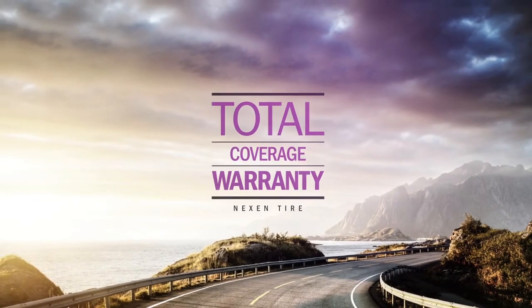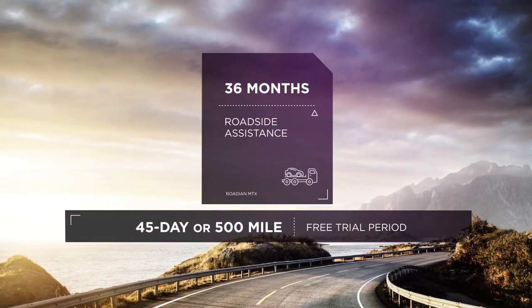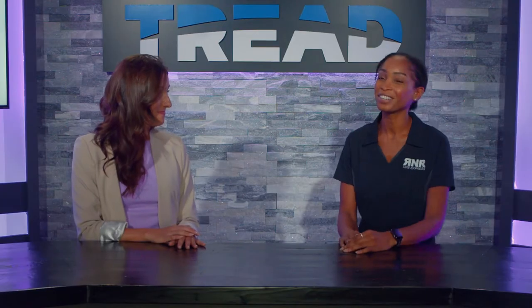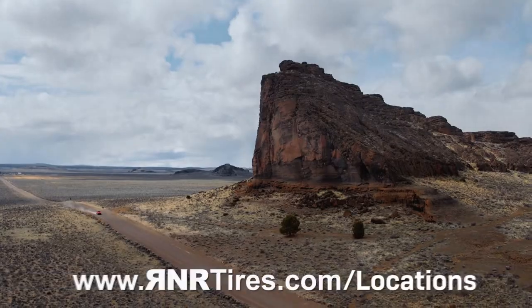On the Rodian MTX you will get a 45-day or 500-mile free trial, and we also offer 36 months of roadside assistance — though I should warn you that is roadside assistance, not off-road. There are some situations where you're just going to have to help yourself.